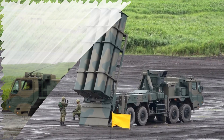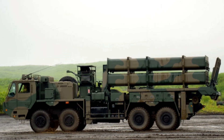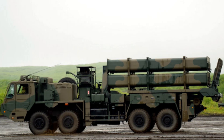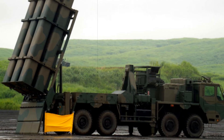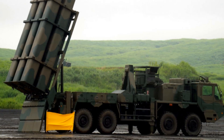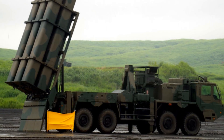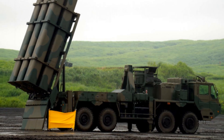The introduction of the Type 12 SSM and its mobile launcher underscores a strategic shift within the JGSDF toward more proactive counter-strike capabilities. It highlights Japan's commitment to maintaining freedom of navigation and responding decisively to evolving security challenges in the Indo-Pacific region. Observers will continue to follow this development closely as Japan expands its coastal missile forces.